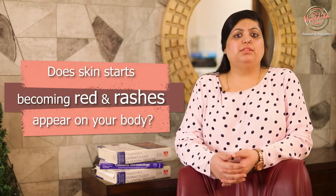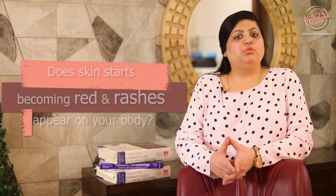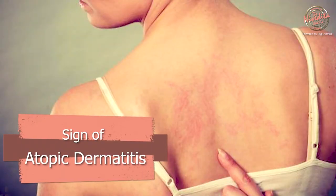Itching on the skin is a very common issue that all of us may have faced, but when this is persistent and the skin starts becoming red and rashes appear, then it is time to watch out. It could be a sign of atopic dermatitis.